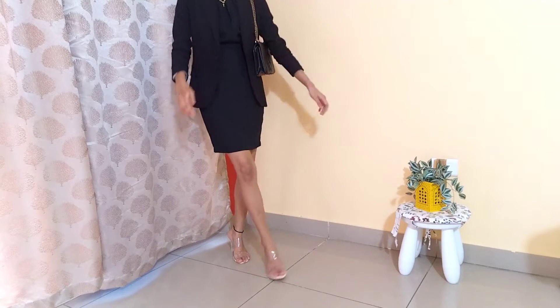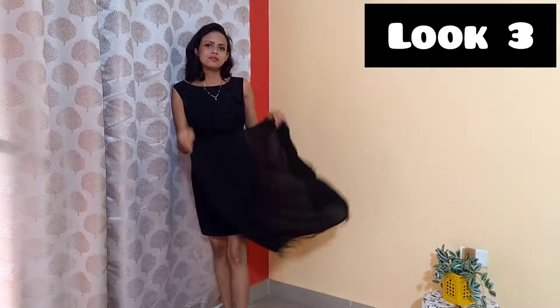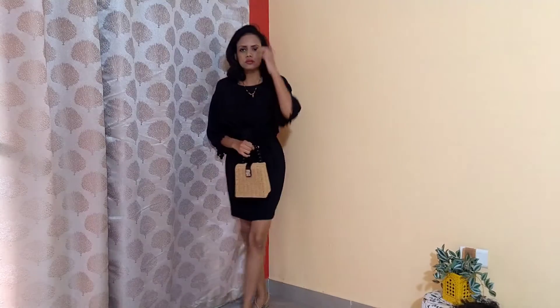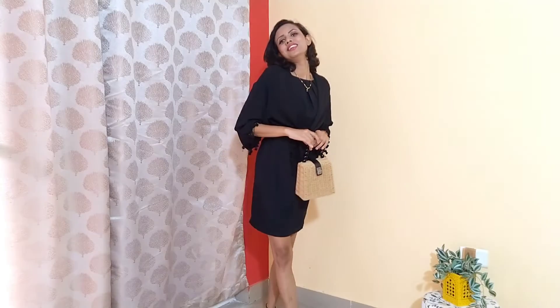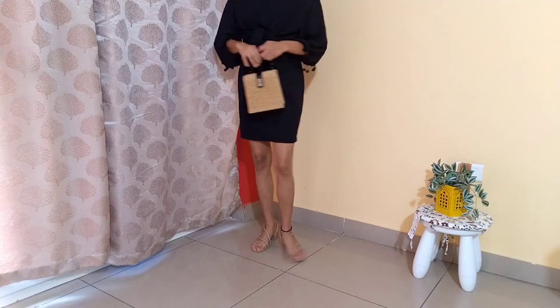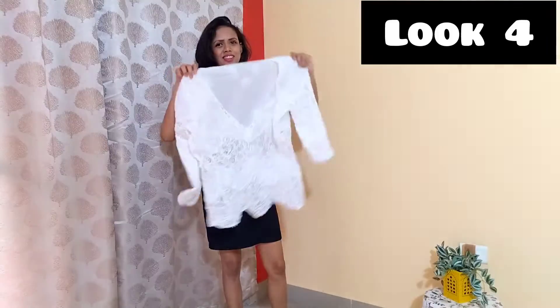I'm still wearing my transparent heels. For look three, I'm going for a more casual look. I took one of the shrugs I bought from Shein and tied it from the front. I'm taking my nude heels from H&M and a bag I bought from Humpy when I went on a trip — it's a very trendy and casual bag that gives a very different look to the whole black dress. This is the final look.